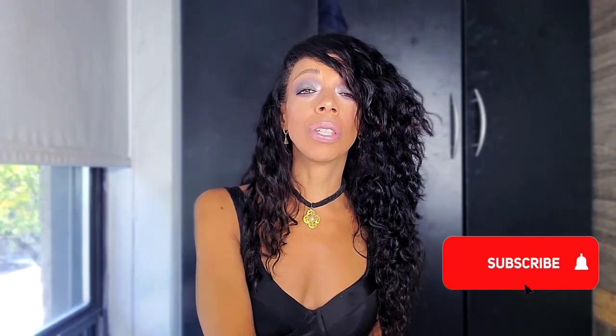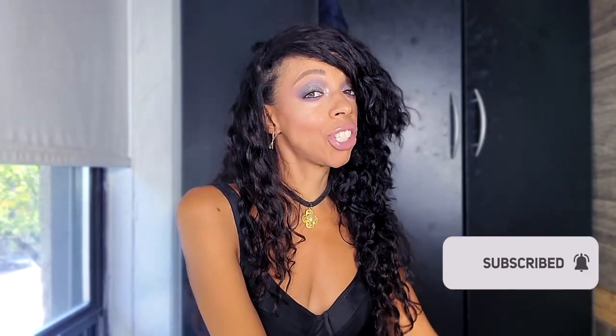Which style of coat is your favorite? Subscribe to my channel if you haven't already. If you made it this far, go ahead and leave me a comment down below.